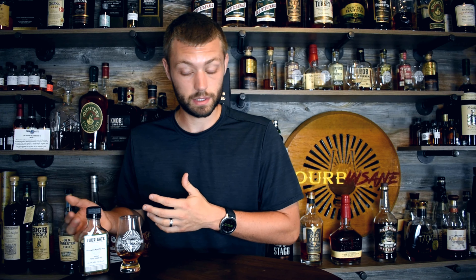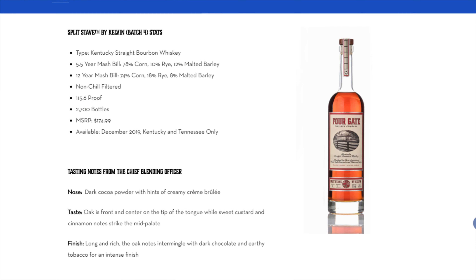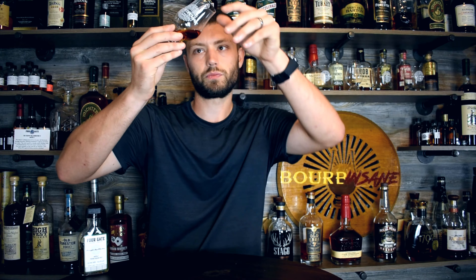A really cool thing that Four Gate is going to be doing: this is their base rye, but over the next eight months they're going to be experimenting with different finishes. The first thing they're going to do is a split stave — similar to a couple releases back where they aged their whiskey in split stave barrels. I'm really curious to see if that brings out those marshmallow chocolatey qualities like it did with the bourbon. They're also going to be using a ruby port and rum cask finish. But first, let's find out how the base rye whiskey stands up.